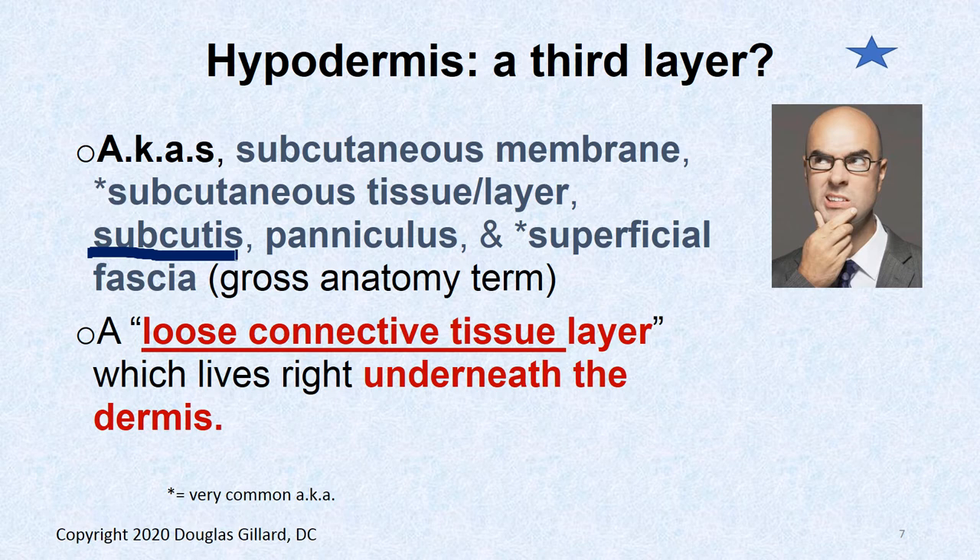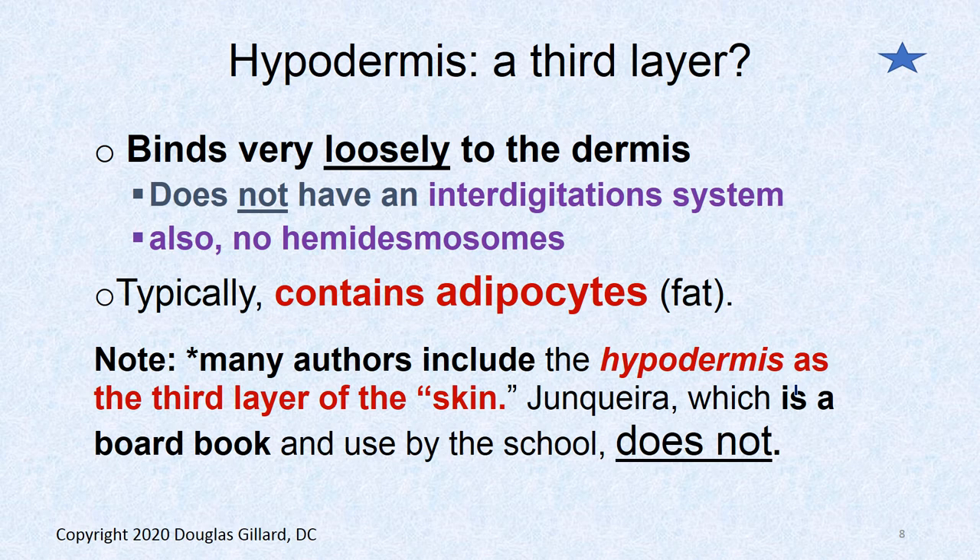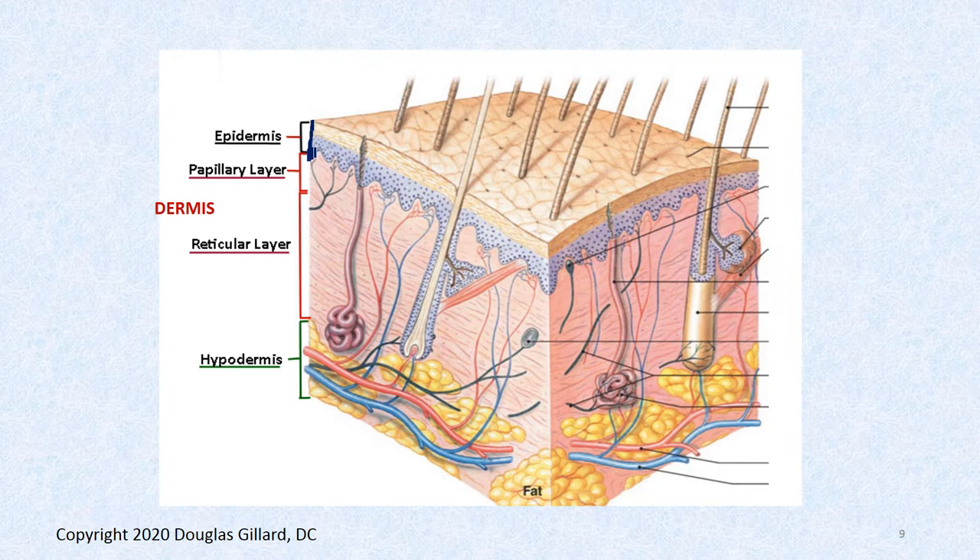The subcutaneous layer — also called the hypodermis, panniculus, or superficial fascia — is a loose connective tissue layer right underneath the dermis where all the fat is. The epidermis and dermis are bound tightly together by hemidesmosomes and are hard to separate. The hypodermis, by contrast, can be pulled away quite easily — there's no interdigitation system, no hemidesmosomes. Some authors include it as a third layer, but not June Kiera.